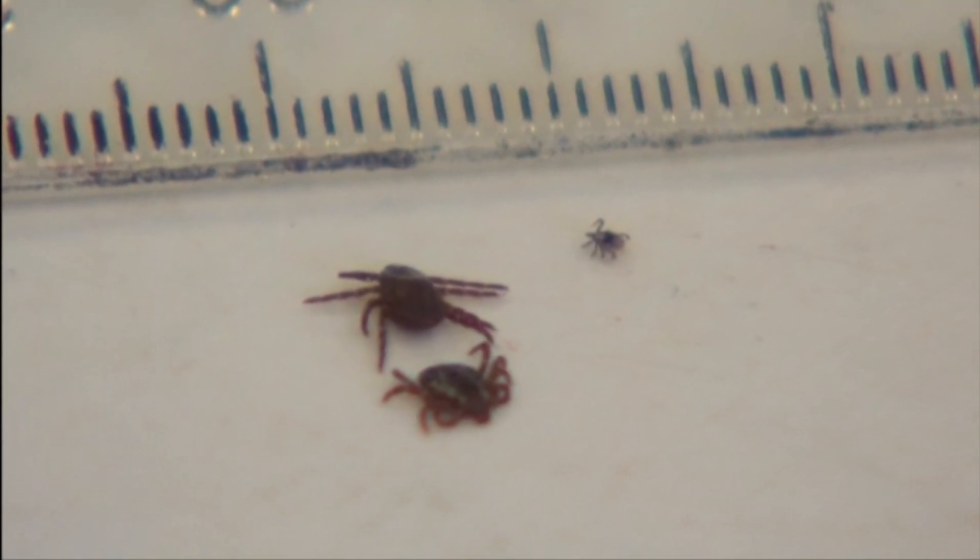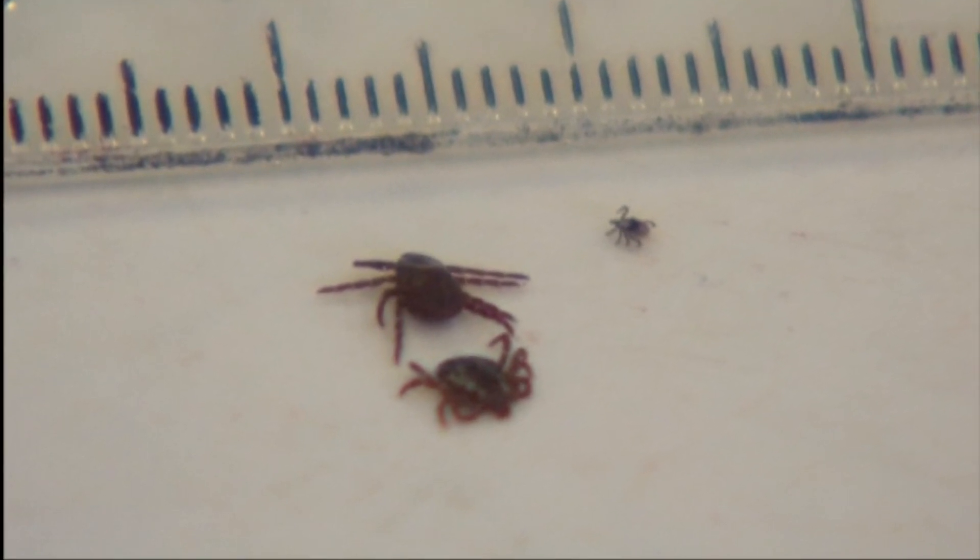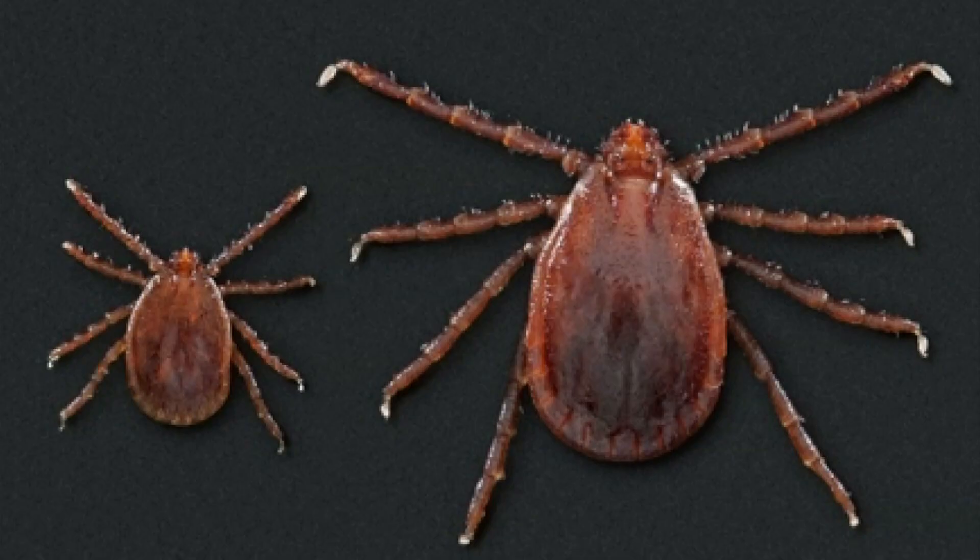New data updated this month on the Ohio Department of Health's website showed there were more than 400 cases of Lyme disease reported in the state last year. Experts say cases are on the rise as tick populations continue to expand. Also last year, experts confirmed a new type of tick is here in the state: the Asian longhorn tick.